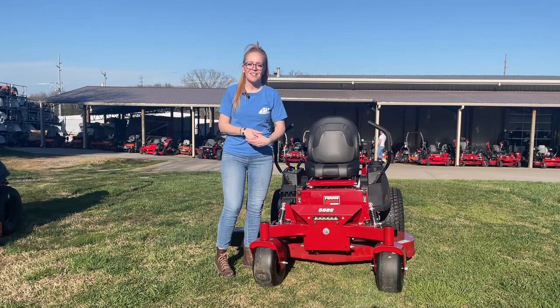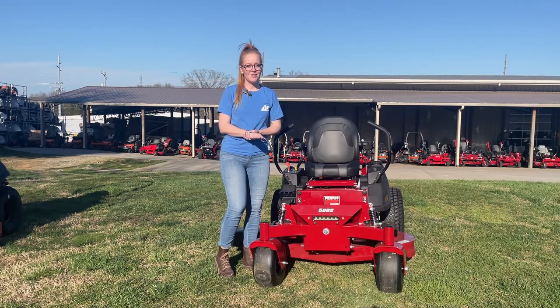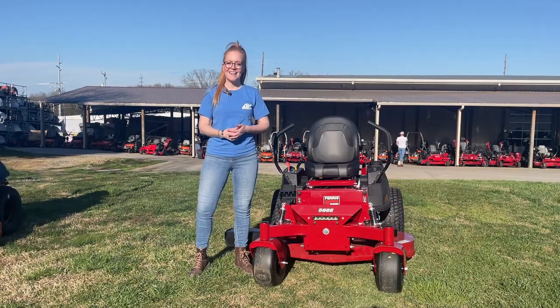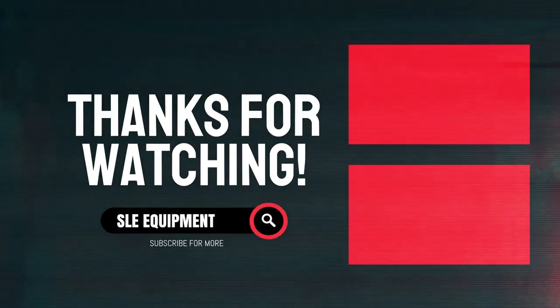This is the Ferris 500S with the 48-inch cutting deck. If you're interested in this mower or any of the mowers on our YouTube channel, give us a call at 615-641-7720. Not only do we have these great mowers in stock, but we have trailers, handhelds, and can make you a great package deal. We'll see you next time.